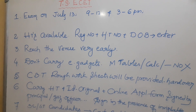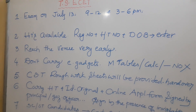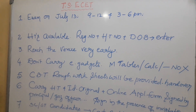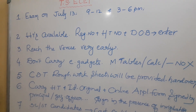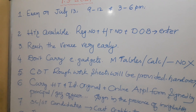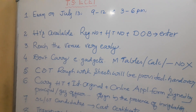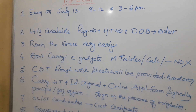The exam is conducted by JNTU Hyderabad. It is for diploma students seeking lateral entry into second year B.E. / B.Tech. Those who have finished diploma can join directly into the second year B.E. B.Tech courses. The exam will be held on July 13 in two sessions: morning 9 to 12 noon and 3 p.m. to 6 p.m.